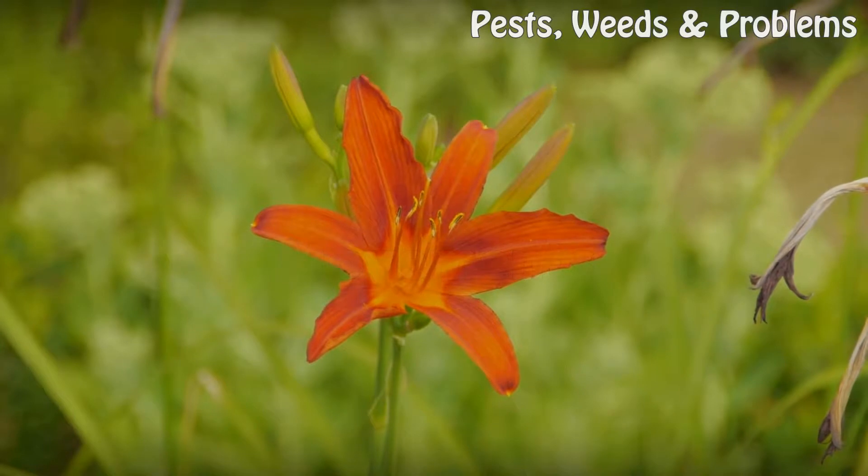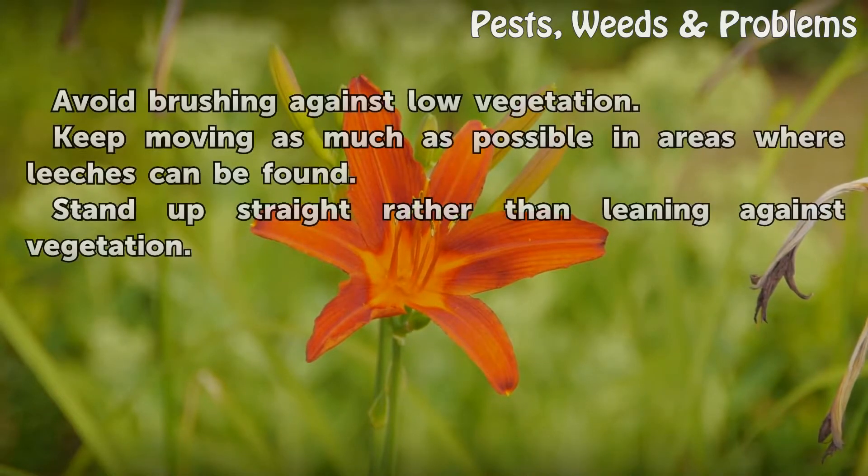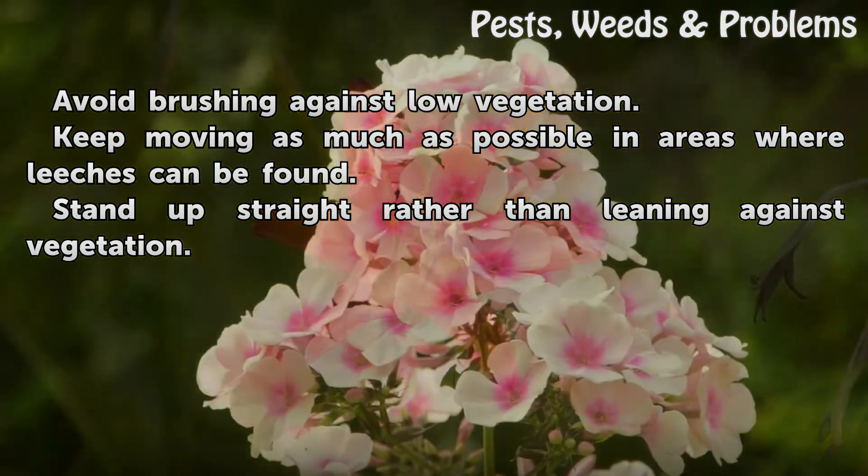Movements. Avoid brushing against low vegetation. Keep moving as much as possible in areas where leeches can be found. Stand up straight rather than leaning against vegetation.